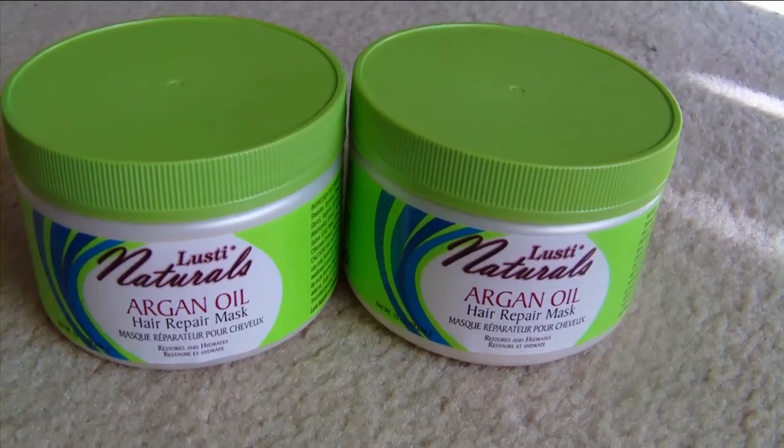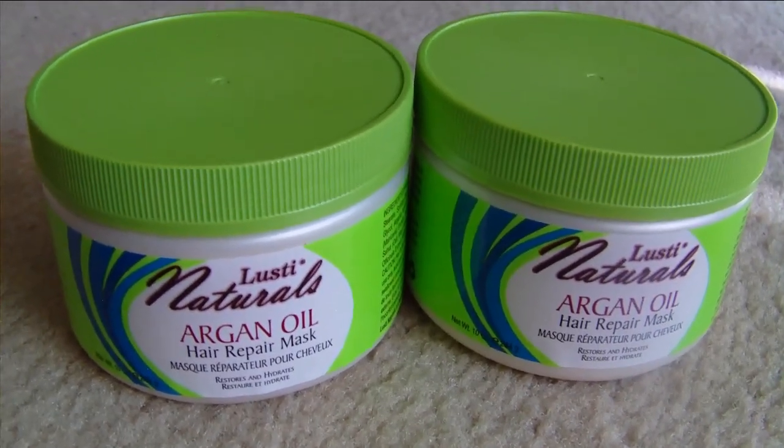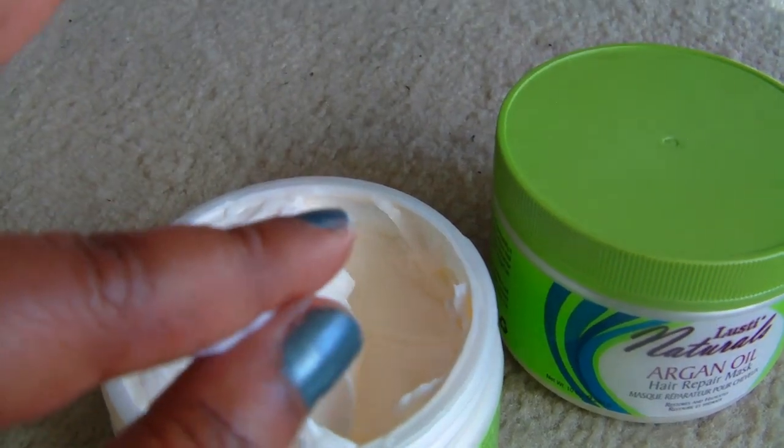I also picked up Lusty Naturals argan oil hair repair mask. I've seen this go around on Instagram and with my natural hair I love finding new products that cost a dollar. Natural hair products can cost anywhere from nine to fourteen dollars for just one little jar like this — 12 ounces — which is ridiculous. So I got two jars.